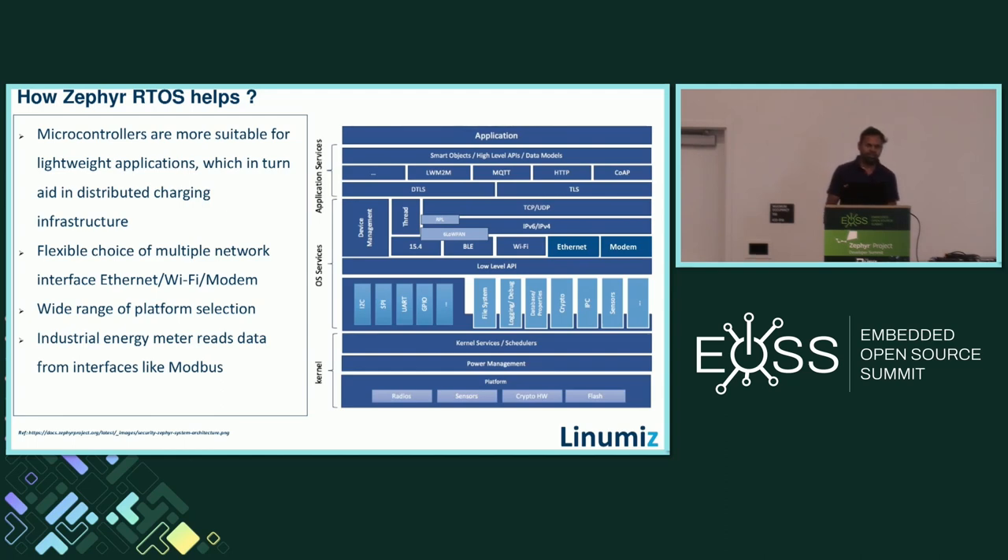Microcontrollers are more suitable for lightweight applications. For microcontrollers, one of the natural choices is Zephyr RTOS, which supports multiple Ethernet interfaces. Zephyr has a native TCP/IP stack and can be directly used with Ethernet controllers. Apart from that, we can use Wi-Fi controllers with offloading support, meaning the microcontroller sends the payload and the TCP/IP packet is framed by the offloading controller — Zephyr supports offload socket options — which reduces the burden on the microcontroller so it can focus on the application.